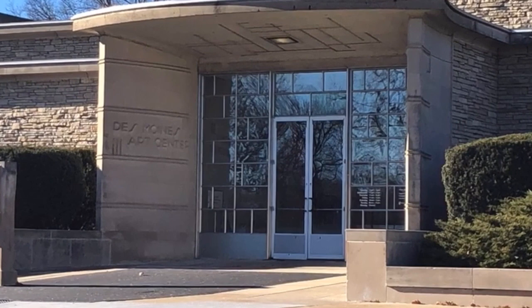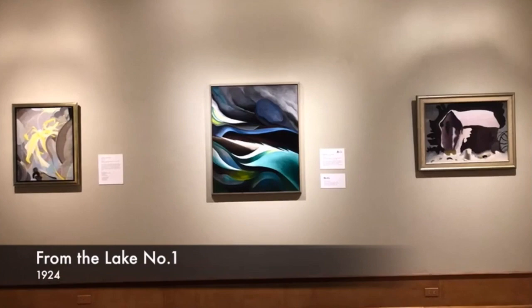I'm here in Des Moines, Iowa at the Des Moines Art Center where we're going to take a look at a Georgia O'Keeffe painting. I love visiting the Des Moines Art Center — it's a very great modern art showcase, but it also has a lot of historical pieces. From the Lake Number One is an abstraction of her time at Lake George.